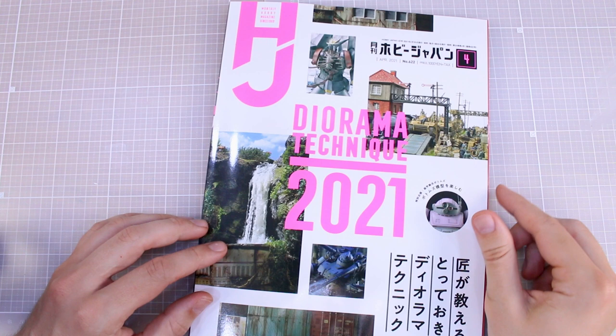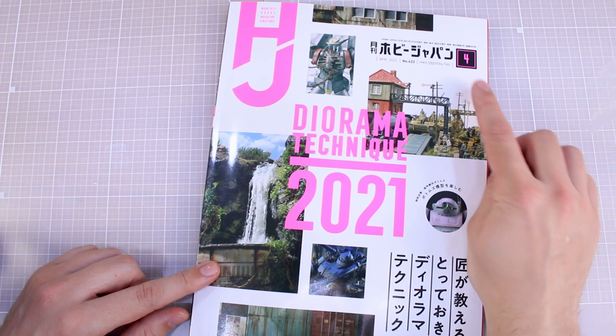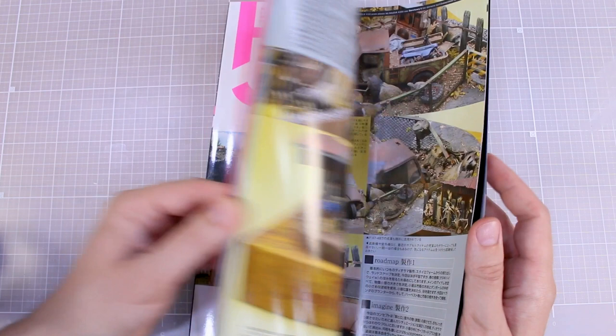Hey, what's going on guys? Today we're checking out another issue of the monthly hobby magazine Hobby Japan, since 1969. This is the April 2021 issue, so I'm a little bit late — I've had this for a little while. When this issue came out I really debated whether I wanted to order it or not. I'd seen around on Twitter some of the builds that are in here and they looked really cool.